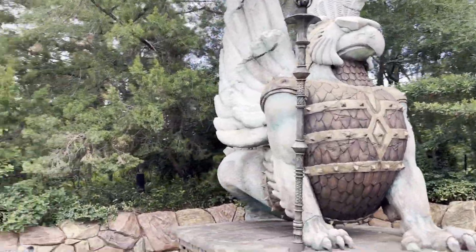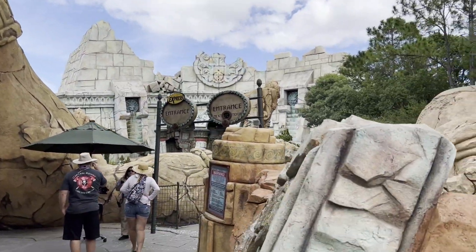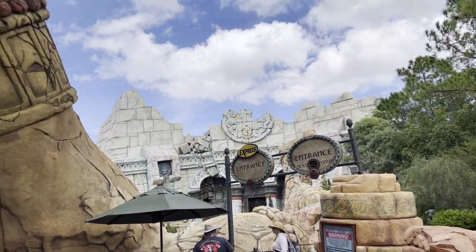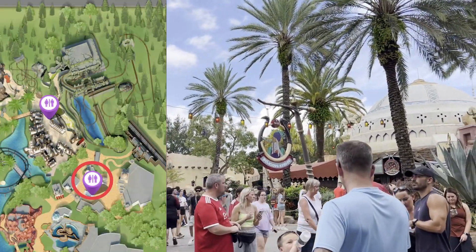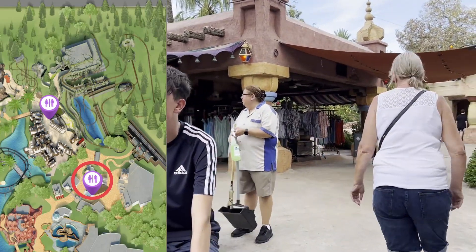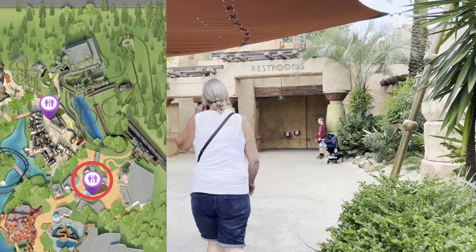We're in the Lost Continent now. If you are going into Poseidon's Fury, make sure you use the bathroom first — the wall of water will get you every time. In each restroom there's also a sharps container, so if you're going to need to administer a medication, that's another good reason to know where the restrooms are. Once you see the delicious kebab sign, make a right, and there will be a little shop here and then the restrooms. They're kind of hidden back here.